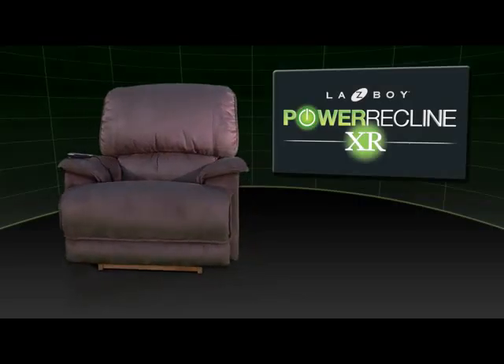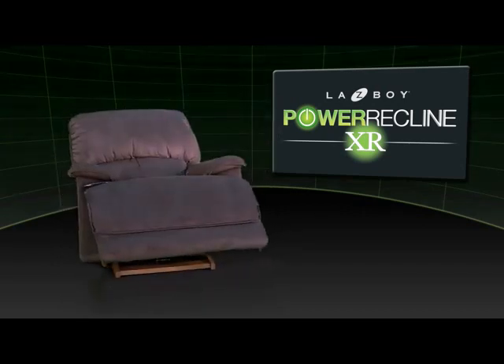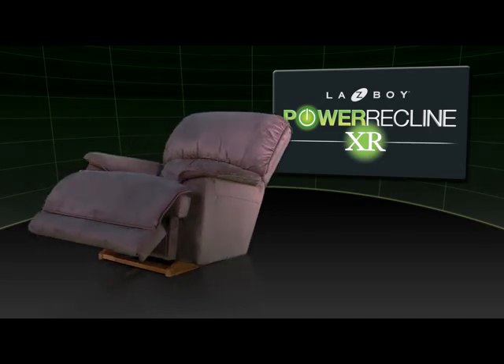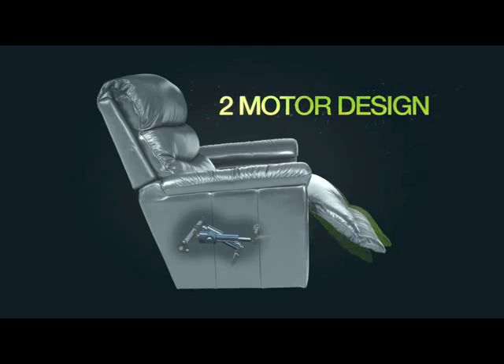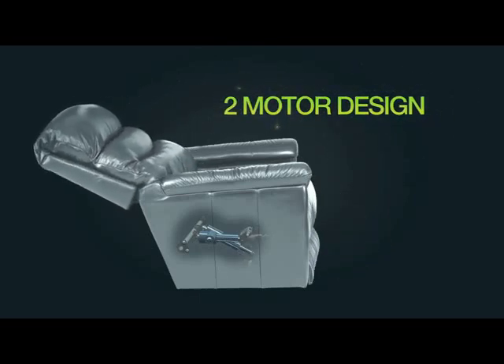Meet the new Power Recline XR, only from La-Z-Boy. The latest innovation in reclining brings you completely customized movement for the ultimate in seating comfort. Power Recline XR recliners feature not one but two dedicated motors, with one motor controlling the chair back.